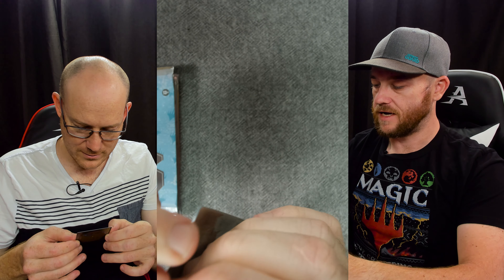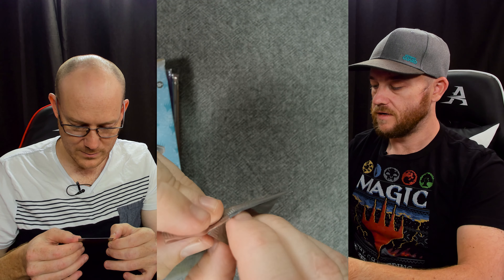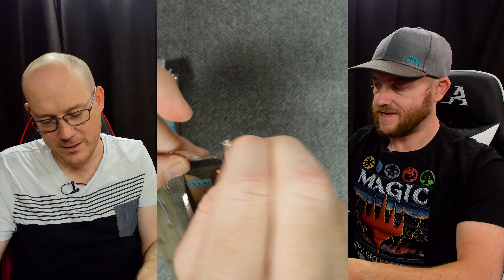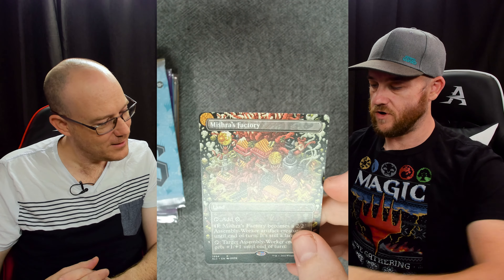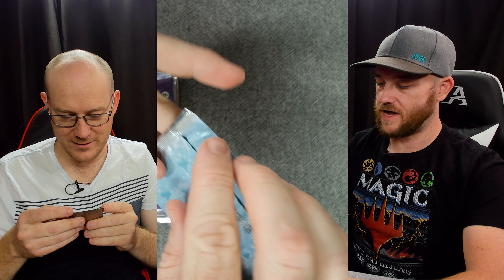There are alternate arts - they all are alternate arts. None of them are the original artwork. And we've got Mishra's Factory - wow, cool art. So we've got zero foils so far.